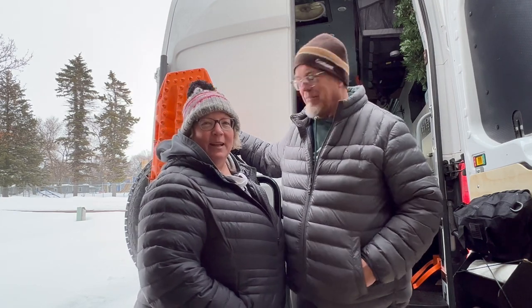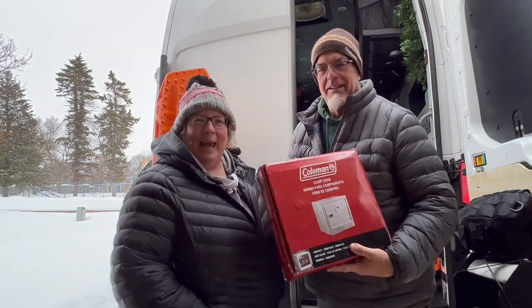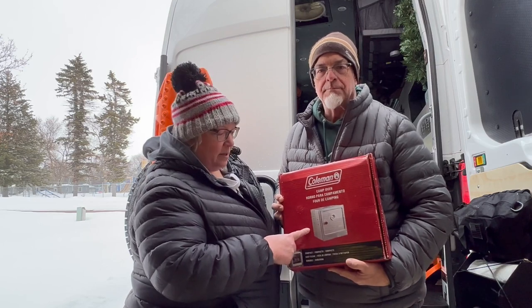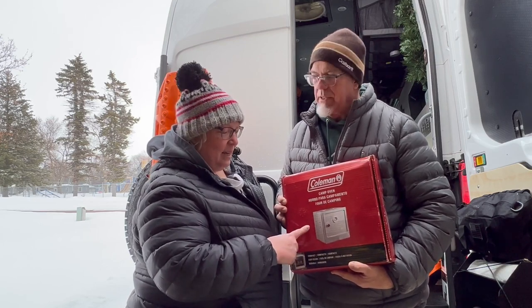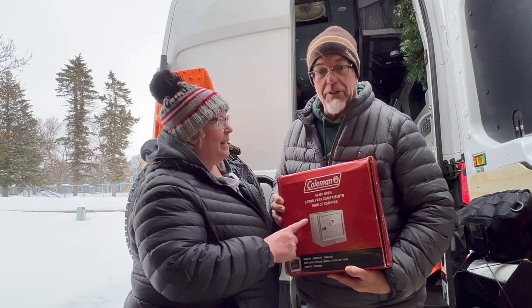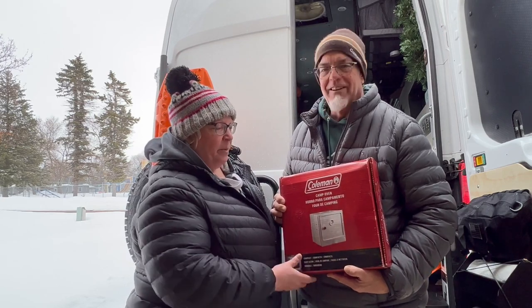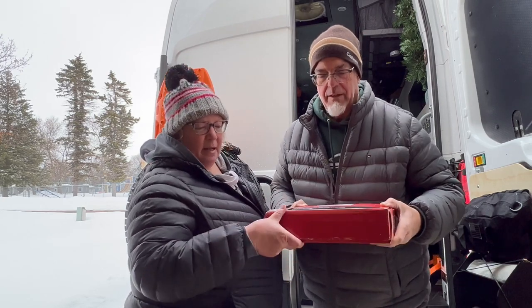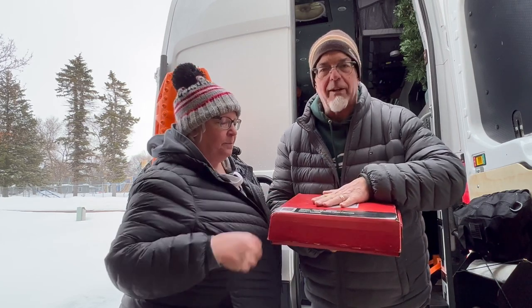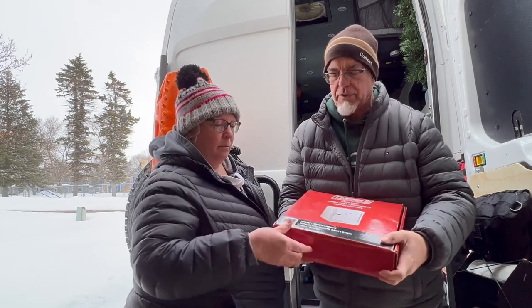It's the Coleman Camp Oven and this thing is awesome. We've had cinnamon rolls, we've had pizza — the first time we used it was a catastrophe, and we'll go over the do's and don'ts. But it's a great piece of equipment. Look at how compact it is — just a couple inches deep in the box, and it's a little puffy because we have a pizza stone and a heat diffuser in here as well.